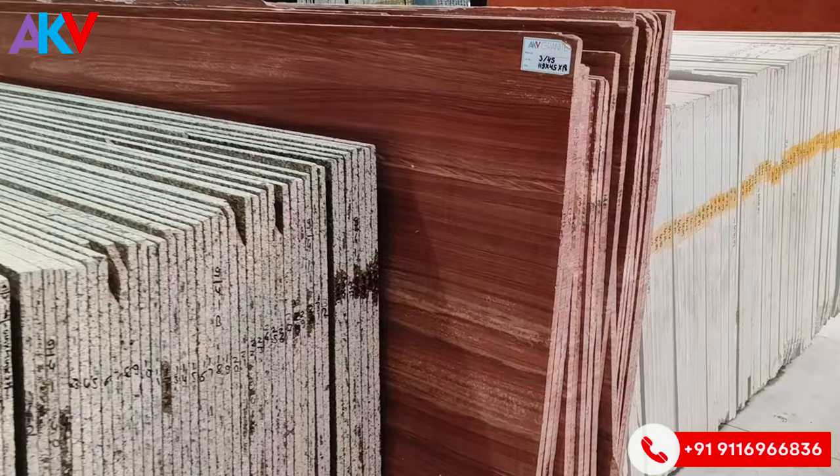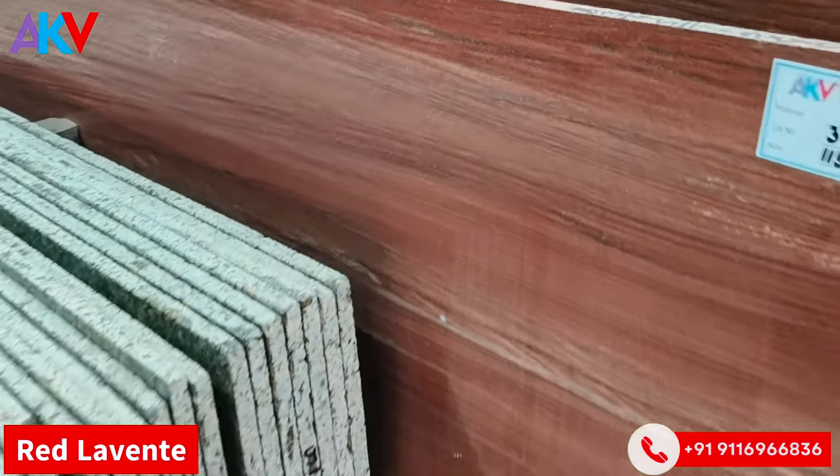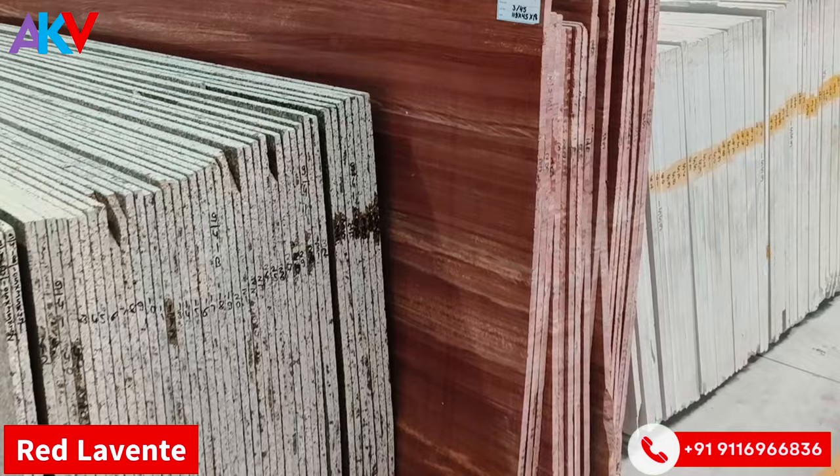This is a stone — as we call red, it's a beautiful stone. It's a very good solution for your stairs.